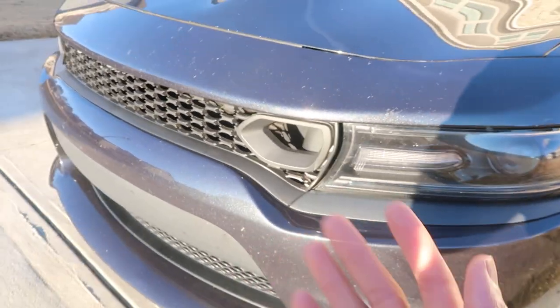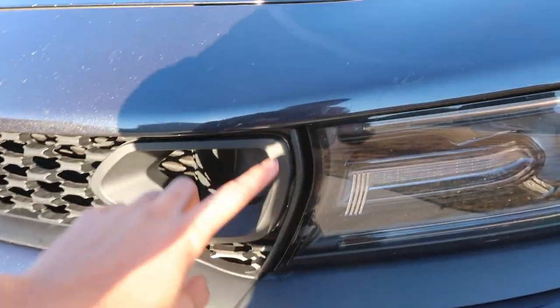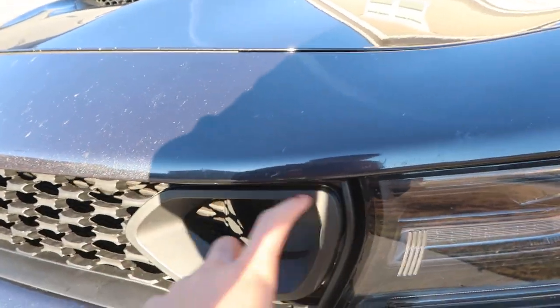I replaced the front grill with the SRT snorkel grill. What I want to do is get LED lights in those little holes — I think that would make it even better. That's really all I've done so far on the exterior mods. I got a lot more coming. I want to wrap the hood, maybe even wrap the whole car. What do you guys think about that? And I definitely want to get some new wheels, because the ones I have on there are absolutely destroyed.